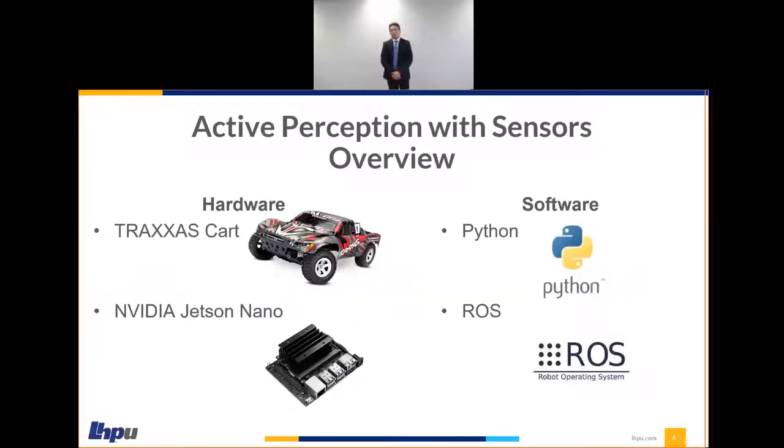A quick introduction of what we did here in the past nine weeks: we started off with active perception using sensors, and then we got into some software programs which me and my colleagues will dive deeper into. And then finally, we put together this capstone project to present to you today. In the active perception portion of the course, the main objective was to implement autonomous functionality onto a Traxxas RC cart. We used the NVIDIA Jetson Nano as our main computer, and some software communication tools including the Python programming language, along with the Robot Operating System known as ROS.